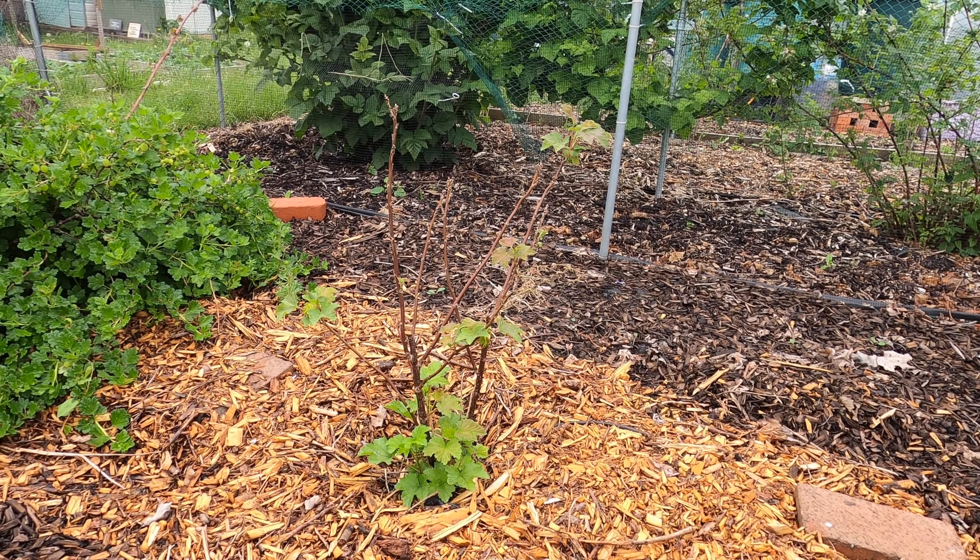Now at the front of the fruit cage, I have a gooseberry plant, next to it a whitecurrant bush, then a redcurrant, and at the end two more gooseberry bushes. The whitecurrant bush is new this year. If I pan and compare it to the redcurrant bush next to it, you can see there's a huge difference in size, and the redcurrant bush is also covered in leaves.